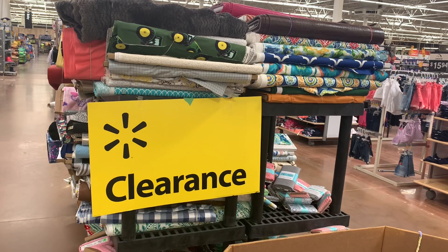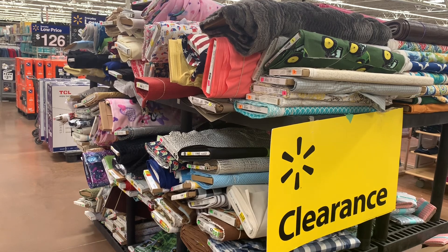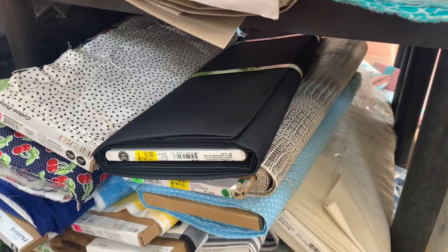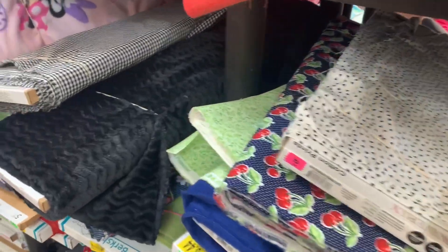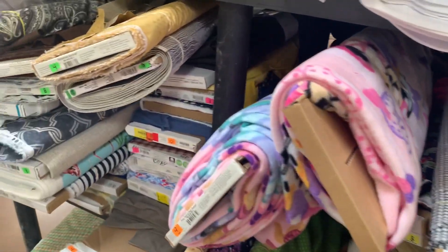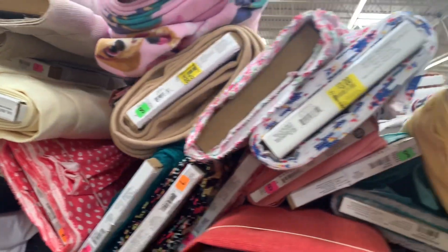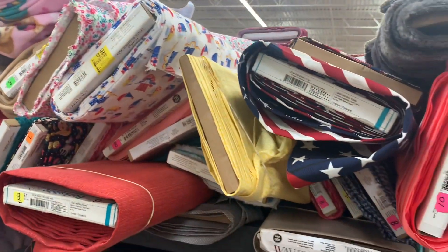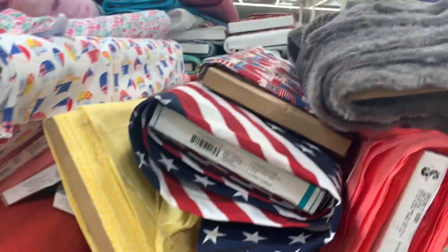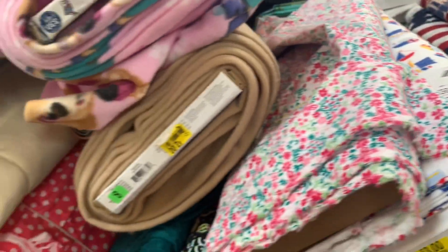They have so much fabric on clearance too. It looks like they have almost everything on clearance. Some are right here for $1.50. They even have Pioneer Woman, one that looks like velour, checker, Minnie Mouse — just all kinds. Most of them are $1.50, some are $2.00, and I see this one here for $3.00. There's also this mint color one that looks really plush, one with hearts on it, and some more kids' kinds.